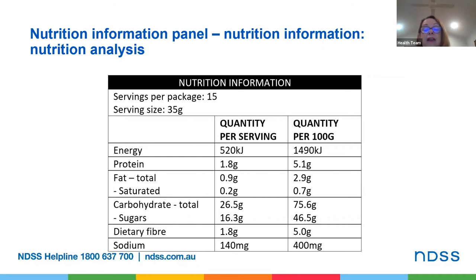The nutrition information panel shows the average amount of energy, protein, fat, saturated fat, carbohydrates, sugars and sodium in a serve and in a 100 grams, or 100 ml for fluids, of the food. The amount of any other nutrient about which a nutrition content or health claim is made must also be shown — for example the amount of calcium must be shown if a claim is made about calcium. Energy is measured in kilojoules and may also be listed in calories. The total amount of energy in a food is a combination of energy from the carbohydrate, protein and fat in the food. So if you're managing your weight or waistline you would look for choices which are lower in energy.